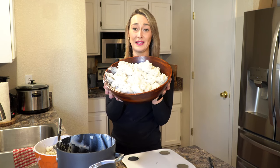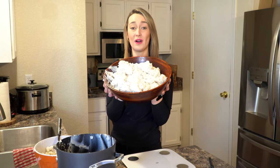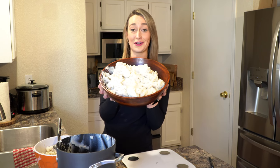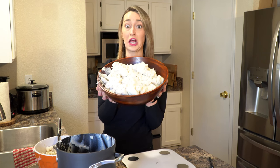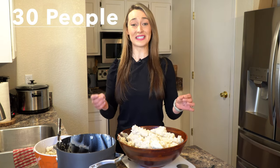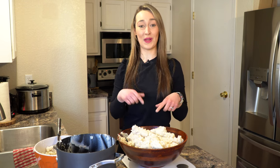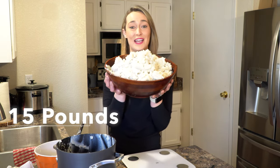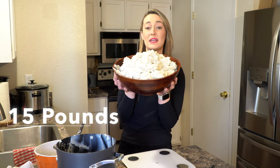You're probably getting really close to the amount of mashed potatoes you would serve for a Thanksgiving or Christmas dinner, especially if you're having a lot of people over. For 30 people, you're going to need a whopping 15 pounds of mashed potatoes. So this is what 15 pounds of mashed potatoes looks like for 30 people.